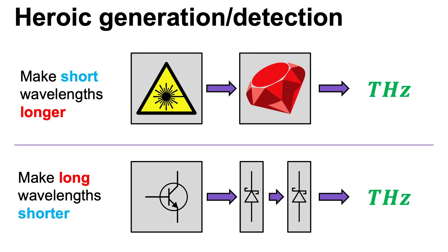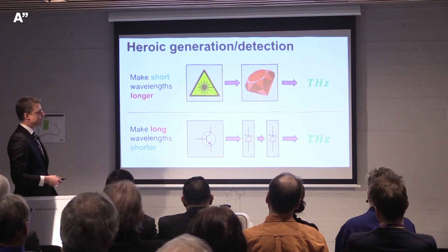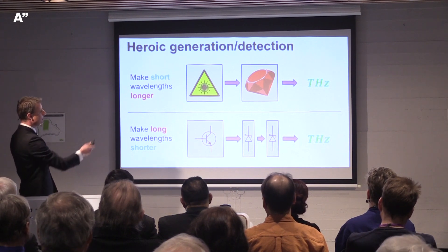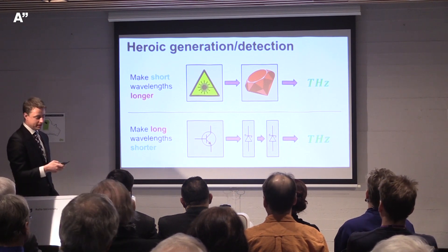This is why the terahertz region is the final frontier of the electromagnetic spectrum. Other areas have straightforward, mature devices, but here you have to do heroics to access it. People have tried to make it more usable and less complicated. Going through this final frontier device history: on the optical side, the first terahertz generation used two ruby lasers mixing in a special crystal. By the 1980s, spark gaps were fabricated on crystals, controlled by precise laser driving.